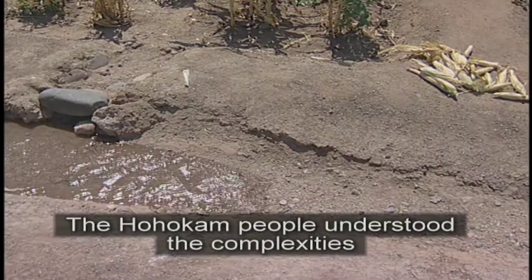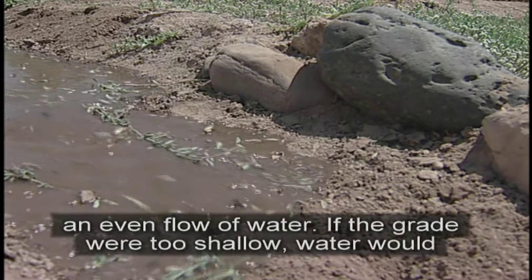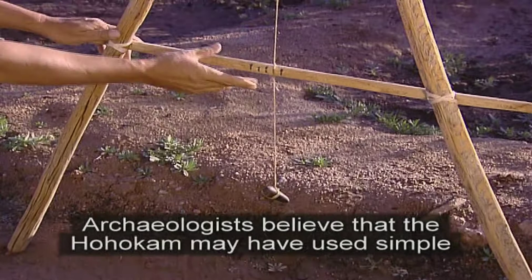The Huhugam people understood the complexities of water flow and engineering when they built the many miles of canals. Controlling canal gradients was key in maintaining an even flow of water. If the grade were too shallow, water would run slowly, allowing sediment and silt to fill the canal. Or if the grade were too steep, water would flow too fast and erode the canal. Archaeologists believe that the Huhugam may have used simple surveying equipment made of saguaro ribs and leveling stones to help determine gradients.